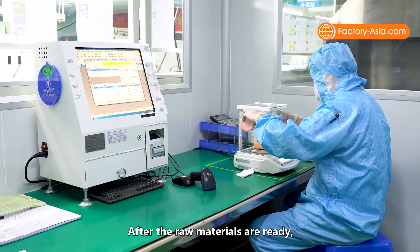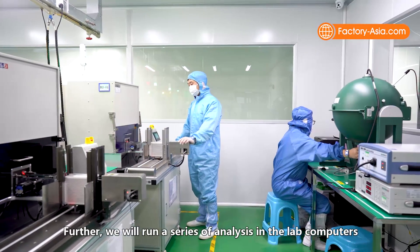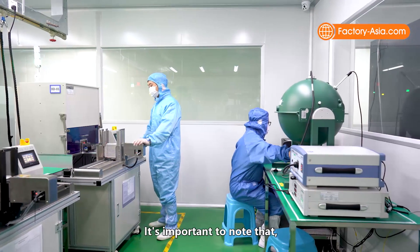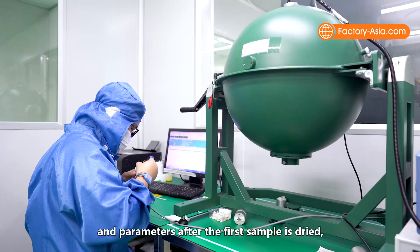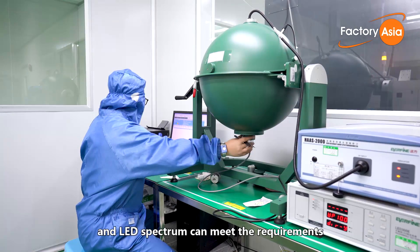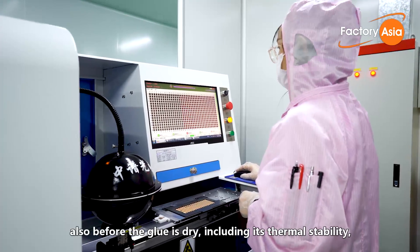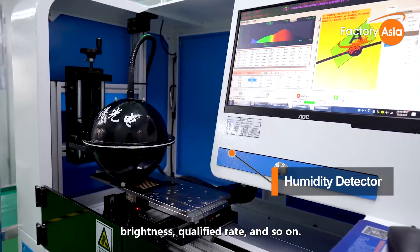After the raw materials are ready, we mix them in the vacuum mixer. We then run a series of analyses in the lab computers and integrating sphere. Importantly, while many other manufacturers only test the spectrum and parameters after the first sample is dry, we test whether the glue ratio parameters and LED spectrum meet requirements also before the glue is dry, including thermal stability, brightness, and qualified rate.